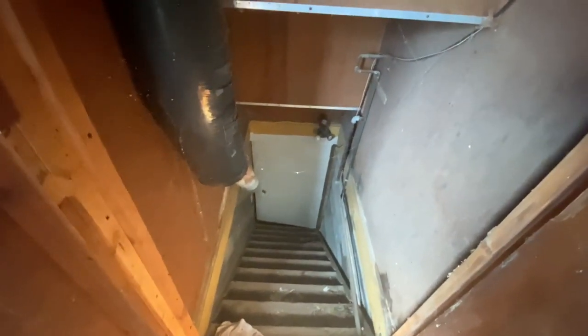There is a basement down there underneath the place. I don't have a light so I can't take you down there right now.